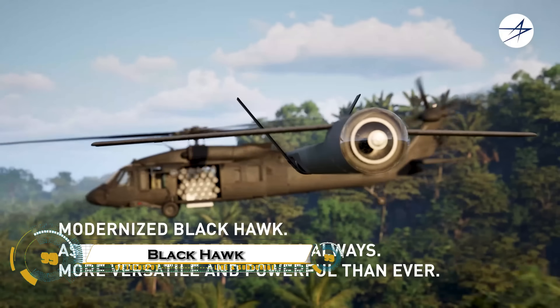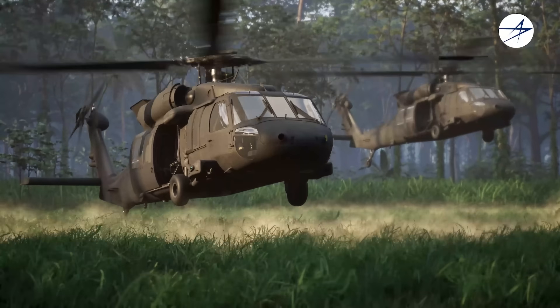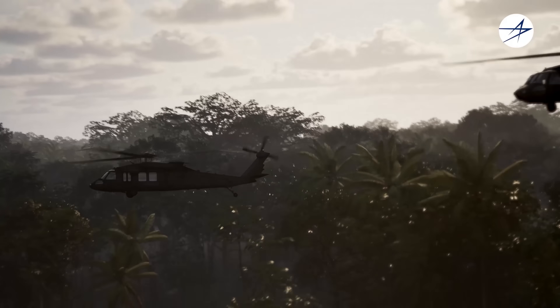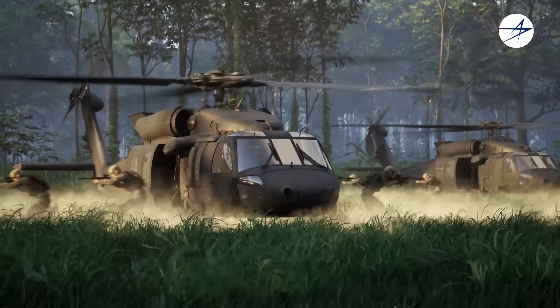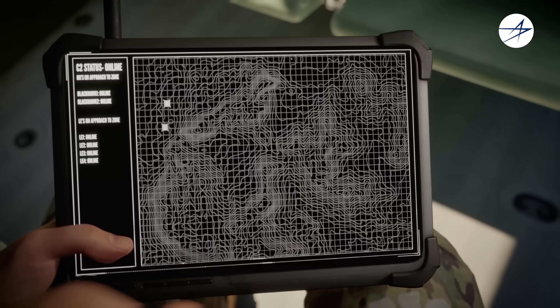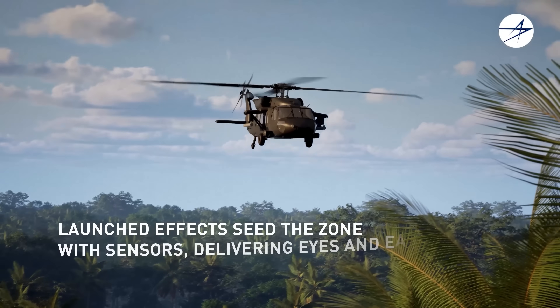The legendary Black Hawk helicopter is being fully modernized to meet the demands of 21st-century warfare. With GE's new T-901 engine boosting power by 50% and improving fuel efficiency, the upgraded UH-60M can fly farther, carry more, and perform better in extreme conditions. Collins Aerospace is integrating a modular, open-systems architecture, making it easier and faster to upgrade avionics, sensors, and mission systems.